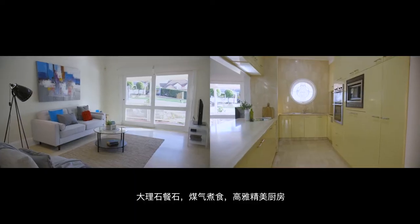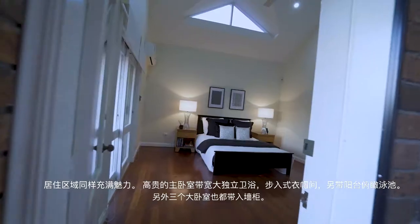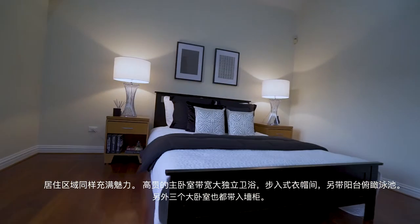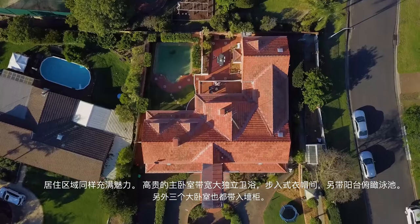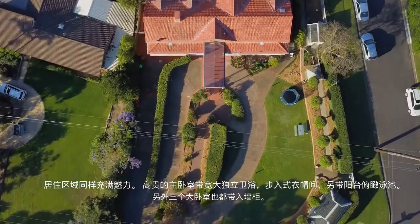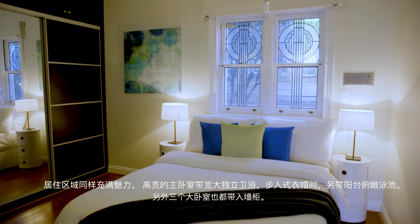The rumpus leads off the galley-style kitchen with marble bench tops and tiling throughout. Be enthralled by the lovely master with ensuite and balcony overlooking the entertaining area and swimming pool, plus three more double bedrooms. The master has a walk-in robe, whilst all three bedrooms are complete with built-ins.